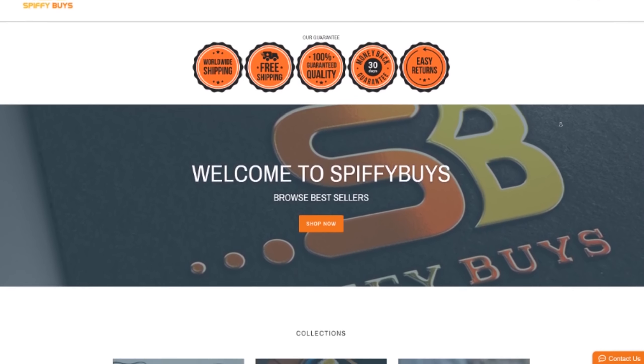Before we start I want to thank our sponsor for today's video, Spiffy Buys. They have accessories for dogs like a glove that brushes the hair off your dog, toothbrushes for dogs, and also phone chargers and phone accessories. Check them out in the link in the description below.